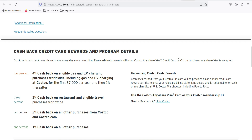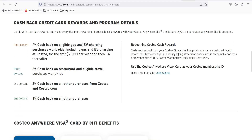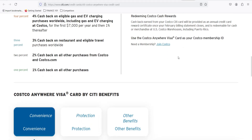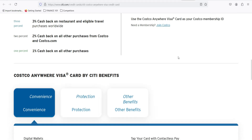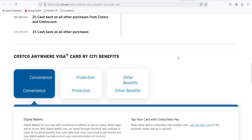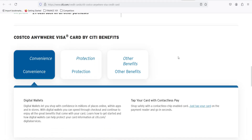Let's break down the rewards. It's a cashback card, which means instead of points or miles, you get cold, hard cashback. You earn 4% cashback on gas and electric vehicle charging for the first $7,000 spent annually, then 1% after that — a pretty solid deal, especially if you're a frequent filler-upper. Then there's 3% cashback on restaurants and eligible travel. Date night just got more rewarding. And there's 2% cashback on all other Costco purchases — a little pat on the back for being a loyal Costco member. Remember, to get that 2%, you gotta be shopping at Costco.